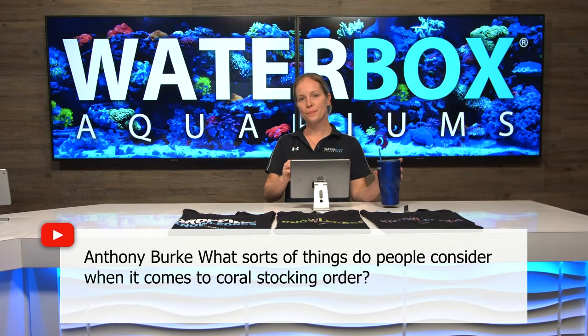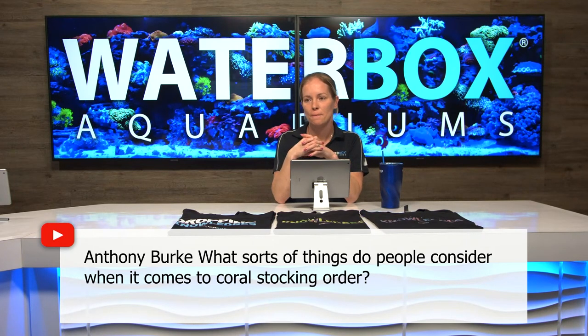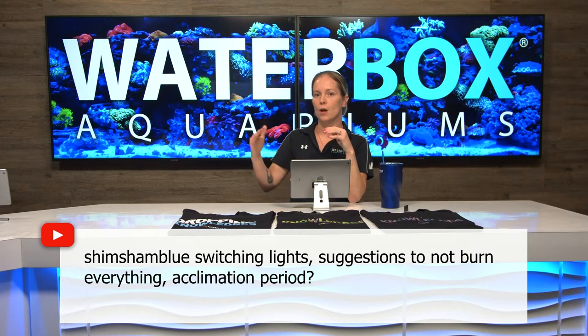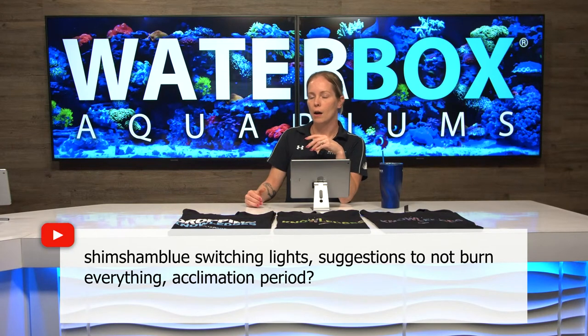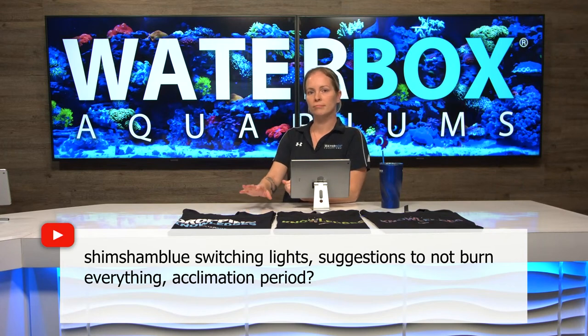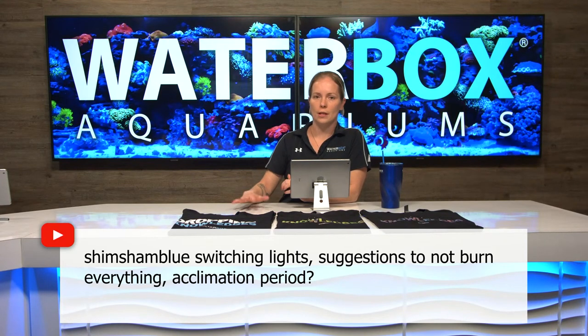Shim Sham Blue is asking: we're switching lights — any suggestions to not burn everything, acclimation period? It really depends on what light you're coming from and going to. If you're getting something like AI or Ecotech — Primes, Hydras, Radeons — they do have an acclimation mode, which I suggest because it lets it ramp to full intensity and lets everything adjust. If you're coming from a low-light normal LED going to a high-powered fixture, take longer precaution. If it's got an acclimation mode, use it. If not, start at 25% power, and after a week add a little bit more, as long as nothing looks stressed and you're not bleaching anything. There's not an exact science to it.